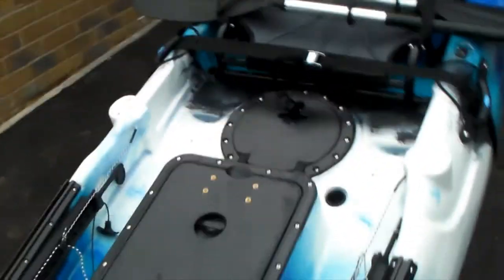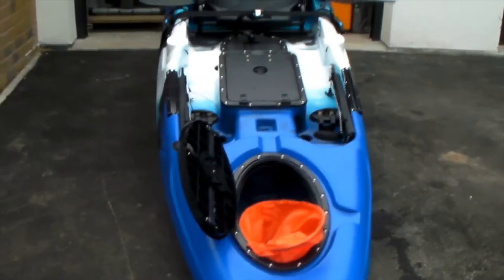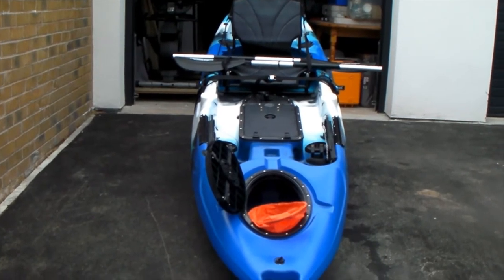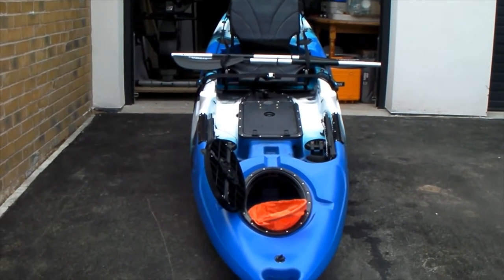That's my kayak. Let's see what we can catch with it. We'll get it out on the water this weekend, give it a test for stability, and see what we can get up to. See you again soon.